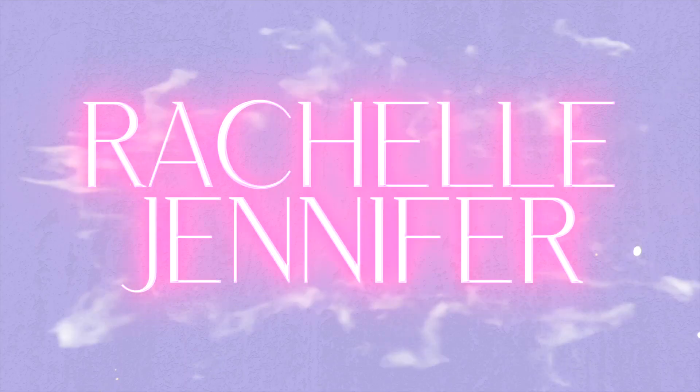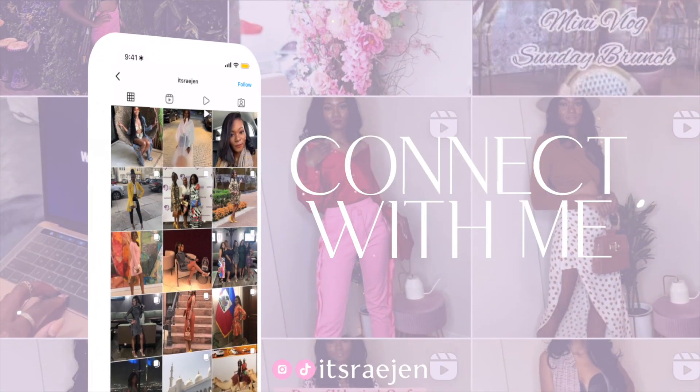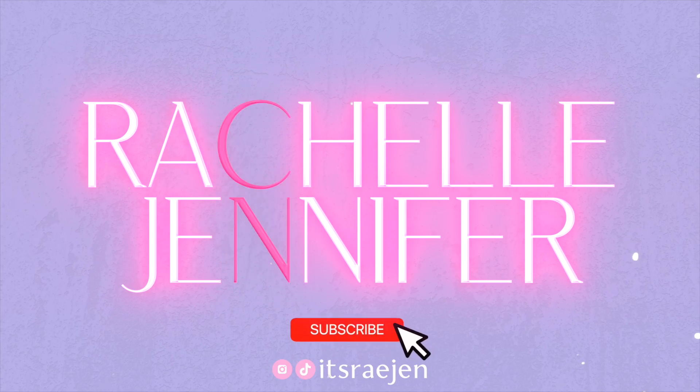Ciao bellas, welcome back to my channel. If you're new here, my name is Rachel. My channel focuses on everything from beauty, travel, lifestyle, and everything in between. So if that's what you're into, go ahead and hit subscribe so you don't miss another upload. I am wearing just this laser from Zara and the Wolford bodysuit.